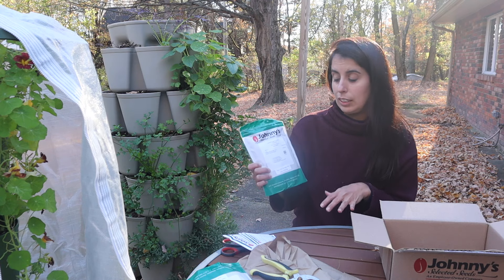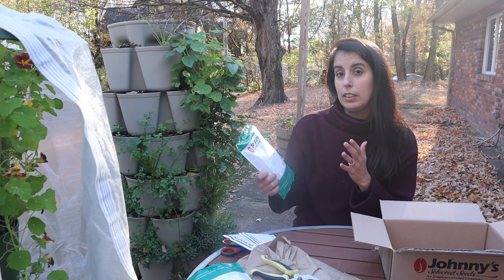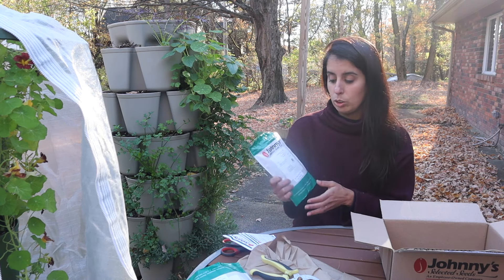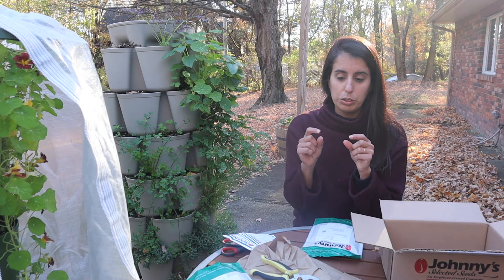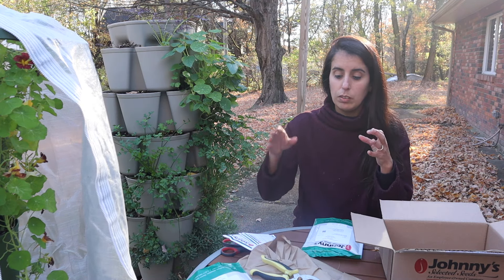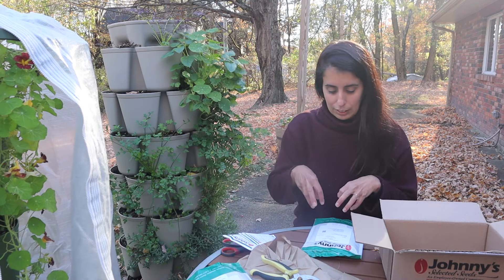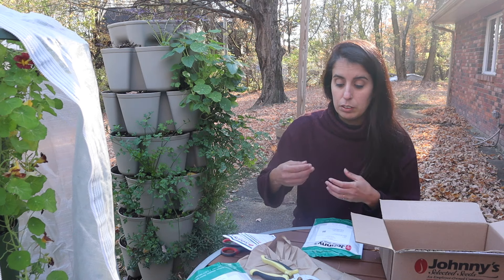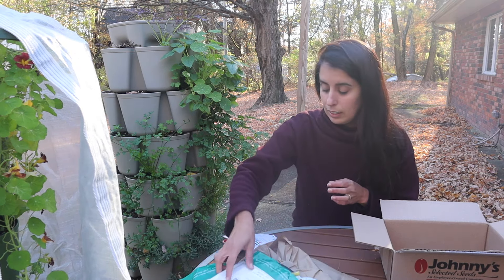I hope the winter rye gets established and its roots start breaking down the soil a little. Even if it goes dormant and starts growing back again in the spring, I'm okay with that. I just wanted to add some more life to the soil. I dug under the grass and found very shallow roots with a lot of rocks and bare soil underneath, so I wanted something with deeper roots that can penetrate and start making the soil healthier for next year.